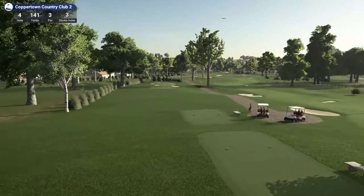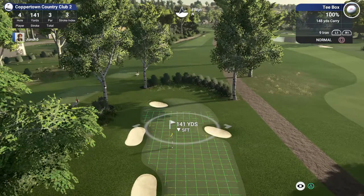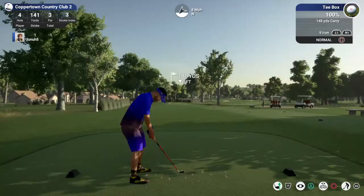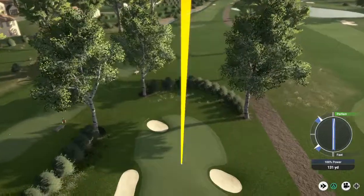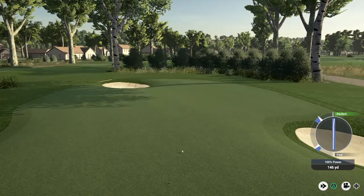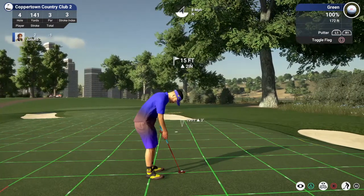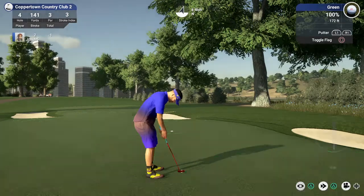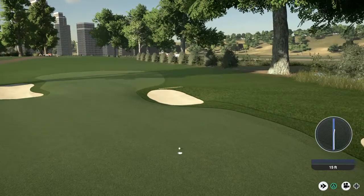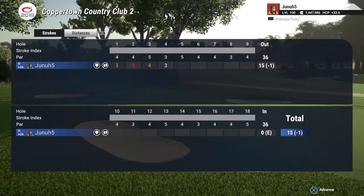Hole four, we got a par three. Aim for the pin and hope for the best - a tiny little green here, 141 yards. Some wind against us, going to go up to the 148. It's going to push us left a little bit. Nice swing, coming in pretty good - a little long, the wind really didn't grab that. We're putting from around 15 to 19 feet out. Breaks to the left a little bit. Close! Let's just drop this and move on. Staying at one under.